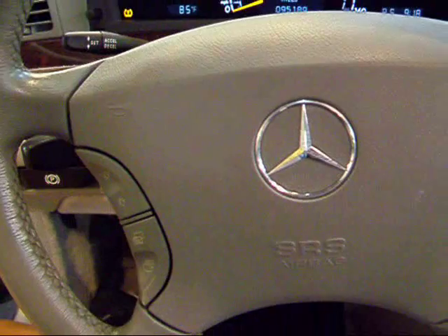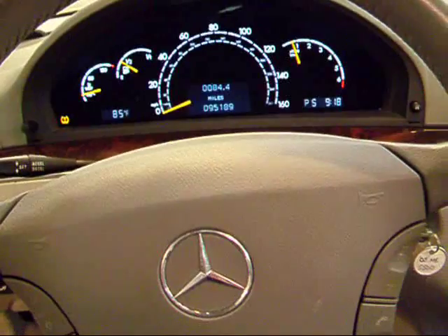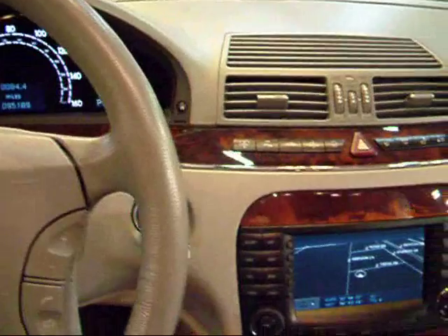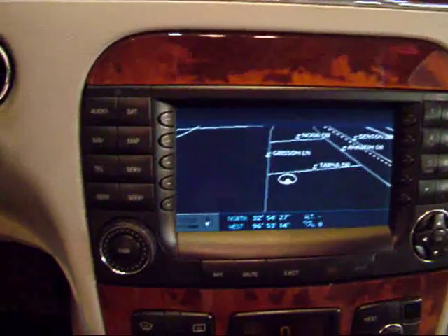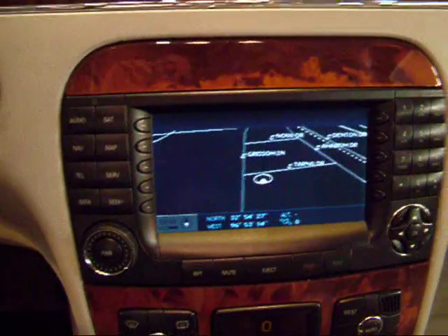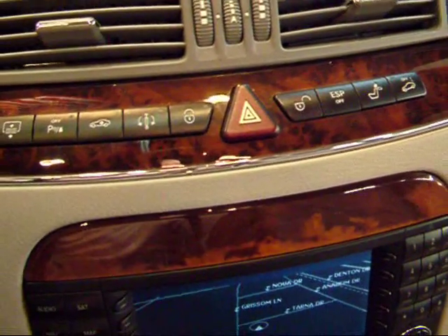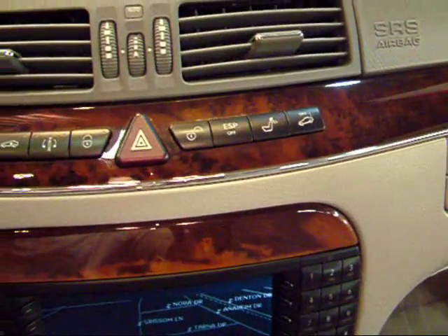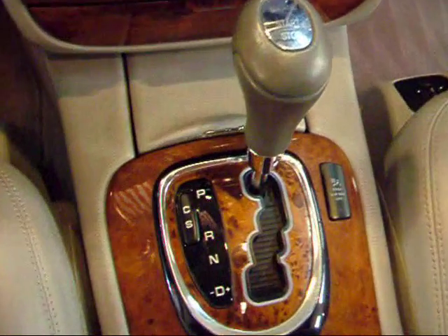You have your multi-function steering wheel, which is standard. You can see on that center information display you can get pretty much anything you want right in front of you. This is your navigation — standard in the S-Class — really nice and easy to read. You can do the above view or the panoramic view. This one also has rear shades, air suspension, and a few suspension settings you can adjust between comfort and sport. Lots of bells and whistles on these S-Classes. This one does have the keyless go with push start.